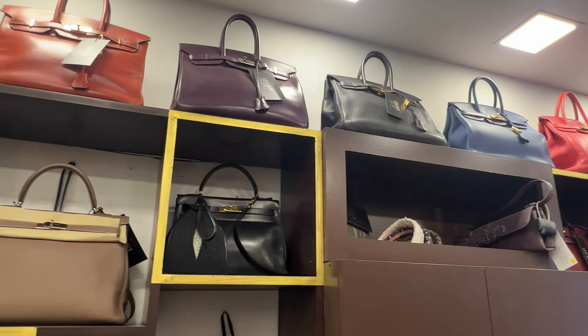First stop on my shopping journey is Valois Vintage. I heard a lot about this store in the past and I knew I needed to check it out. This store is actually split into two separate locations on the same street, managed by the same family. The first store specializes in three brands: Hermès, Chanel, and Dior.